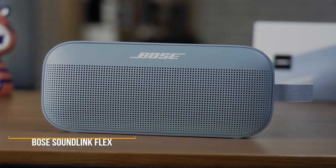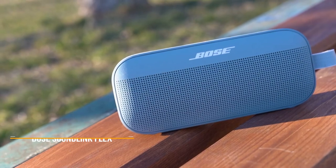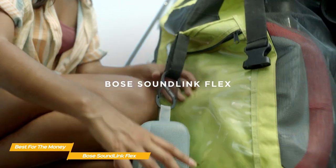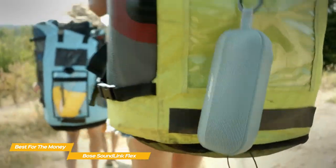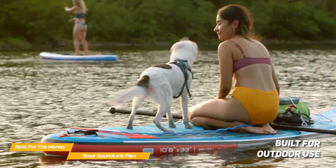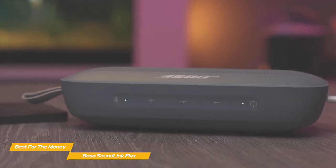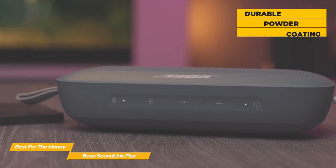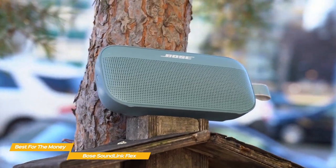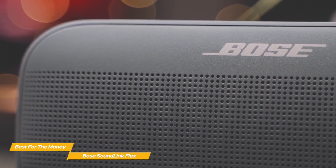Last but not least, the Bose SoundLink Flex, our pick for best Bose speaker for the money. The SoundLink Flex delivers powerful audio performance with rich bass and clear highs, and a waterproof design that actually floats on water without sinking. Unlike the Home Speaker 500 and SoundLink Revolve Plus II, the SoundLink Flex features a more portable build designed for outdoor use — perfect for camping, hiking, a day at the beach, or even poolside. The chassis is mostly soft-touch silicone, while the front grille is fabricated from steel with a durable powder coating. It can sit upright, on its back, or hang from the attached fabric loop, and its accelerometers are aware of its orientation and will adjust its EQ accordingly.